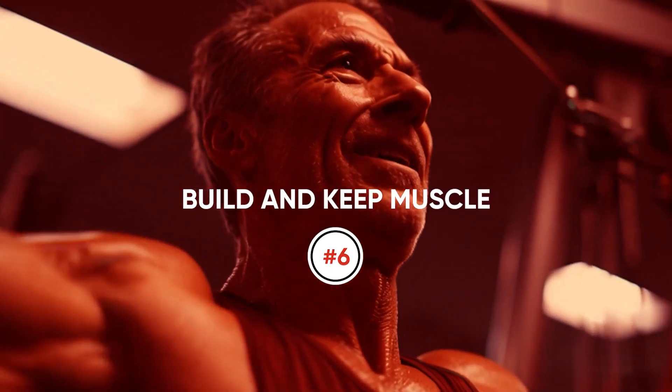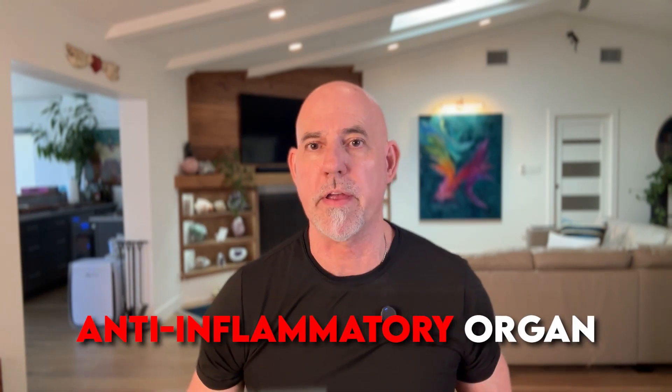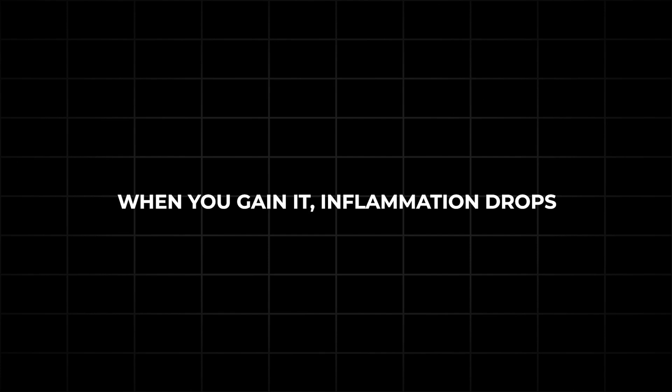Number six: build and keep muscle. Muscle isn't just for strength — it's an anti-inflammatory organ. When you lose muscle, inflammation increases; when you gain it, inflammation drops. Lift, push, pull, squat, carry. It's medicine without a prescription.